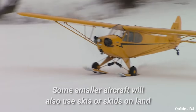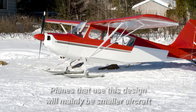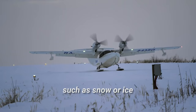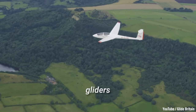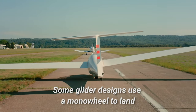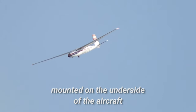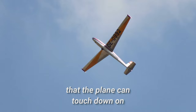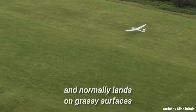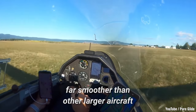Some smaller aircraft will also use skis or skids on land. Planes that use this design will mainly be smaller aircraft that land on slippery surfaces, such as snow or ice, gliders, or planes that don't have engines and rather just glide through the air. Some glider designs use a monowheel to land. This is simply a singular wheel mounted on the underside of the aircraft that the plane can touch down on. This works because the craft is so light and normally lands on grassy surfaces, rendering the landing process far smoother than other larger aircraft.